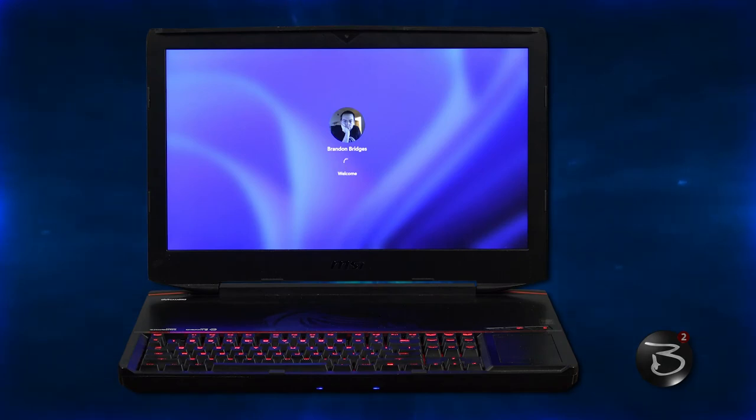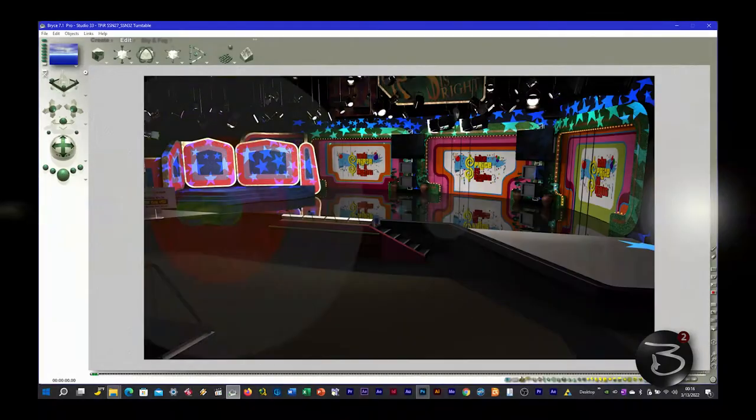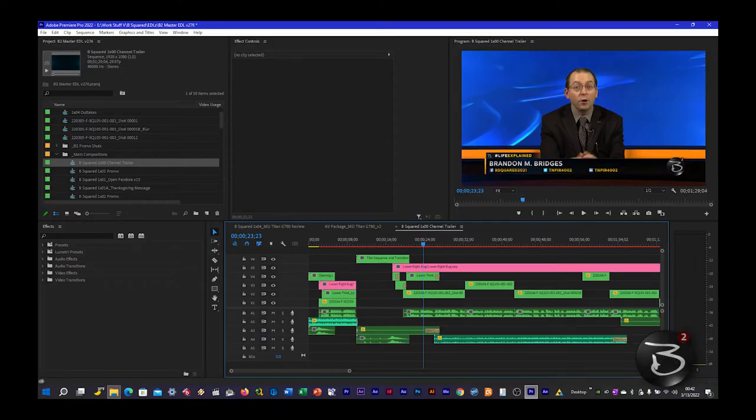Aside from upgrading Windows, the hardware configuration hasn't changed a bit in all the years I've owned it, and the system's been able to handle everything I've thrown at it in the meantime — 2D graphics, 3D graphics, editing in HD, and even editing at 4K.